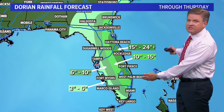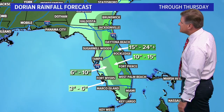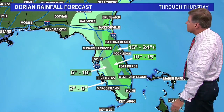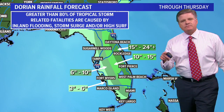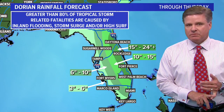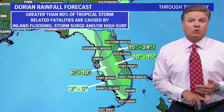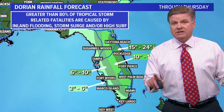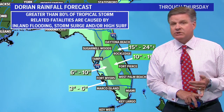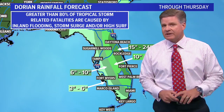That forecast will change and have to be adjusted over the next 24 to 48 hours. We're about 90 hours away from landfall with this system. But the one thing I want you to keep in mind: more than 80% of tropical storm-related fatalities are caused by inland flooding, storm surge, and/or high surf. So the water is the problem — we all focus on the winds of 120 to 130-plus miles an hour, but remember, the water is the problem: the inland flooding, the storm surge, and/or the high surf.